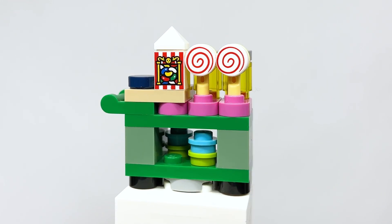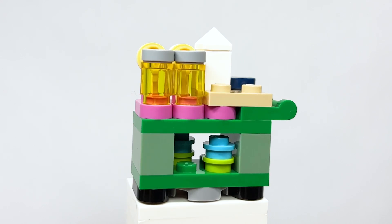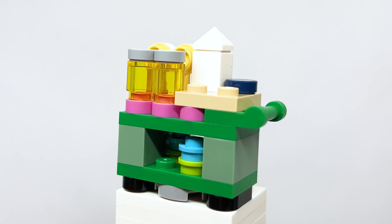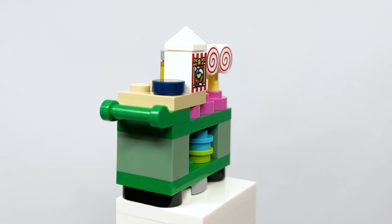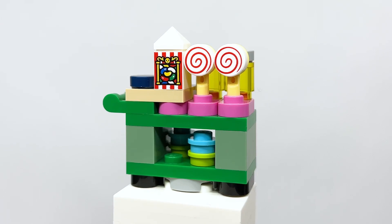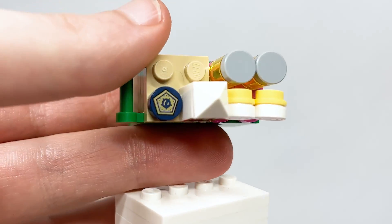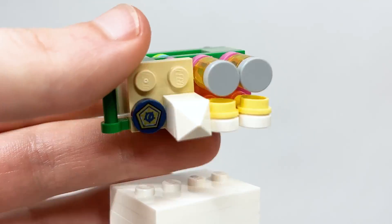Here's the trolley witch cart. It's simple and unfortunately doesn't roll, but it's meant to be placed in the different carts. It's got a bunch of different treats on top, as well as a cool print on a 1x1 flat tile, and something on the other side as well.